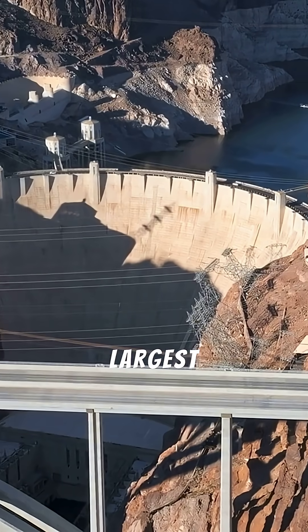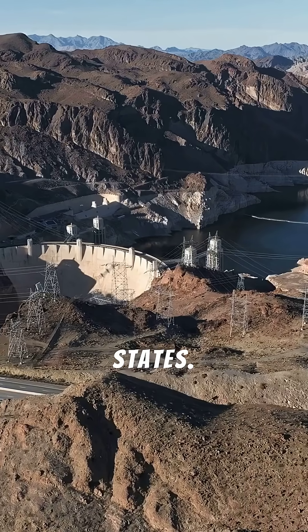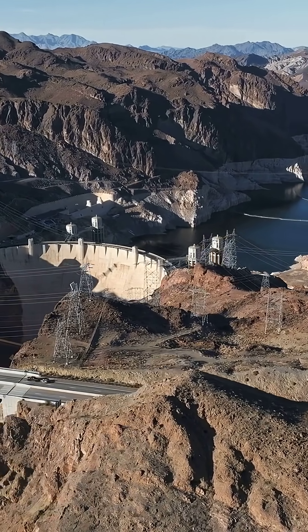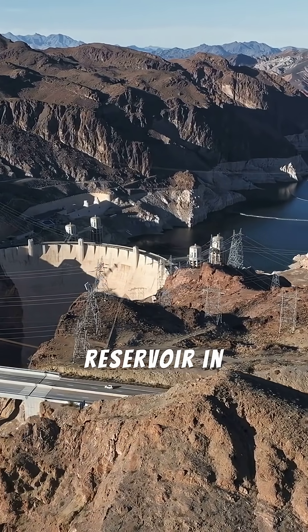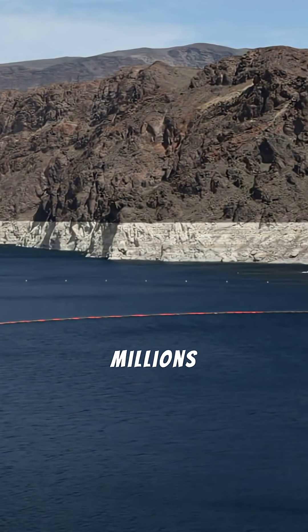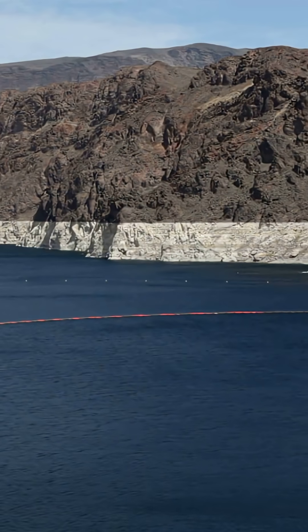First, it created the largest man-made lake in the United States. The construction of the dam blocked the Colorado River and created Lake Mead, which, when full, is the largest reservoir in the U.S. by volume. It provides water to millions of people in Nevada, Arizona, and California.